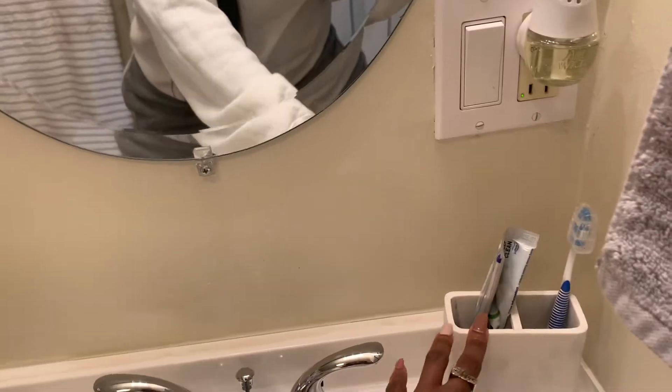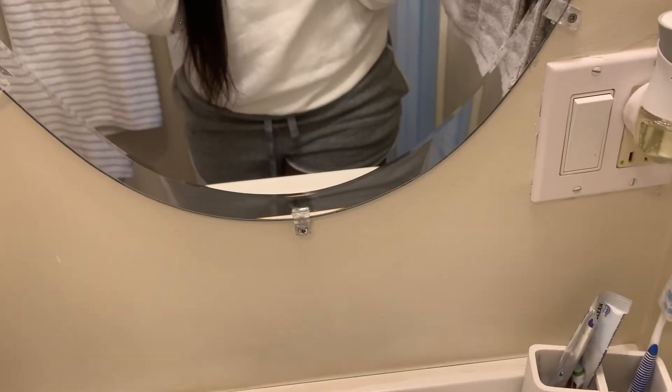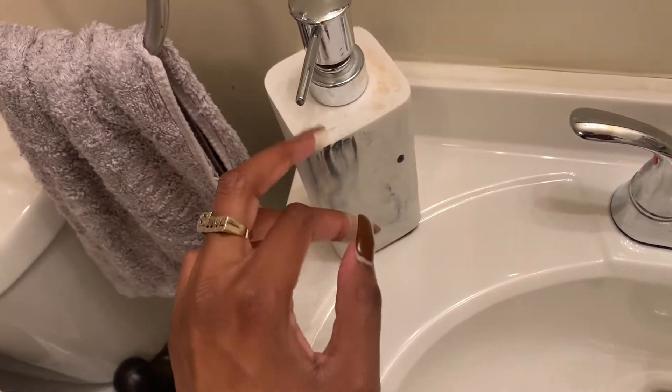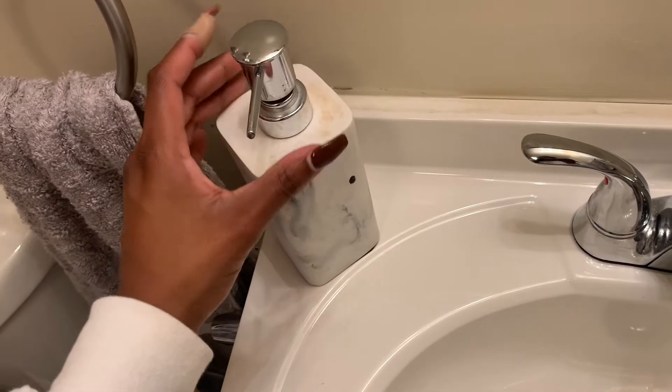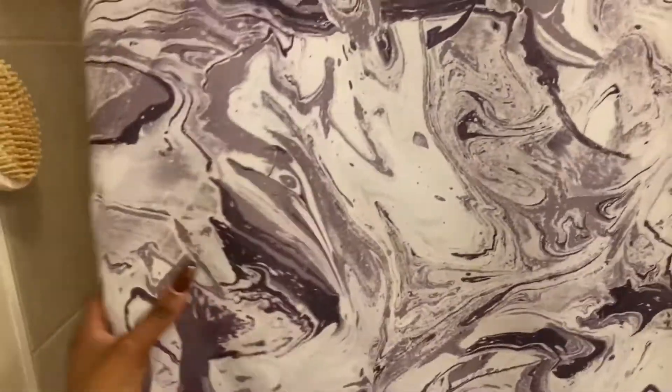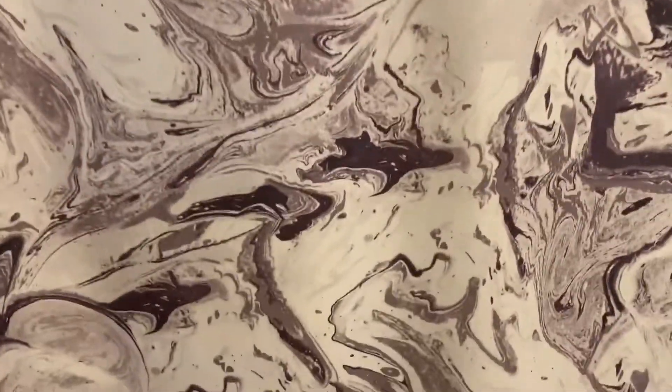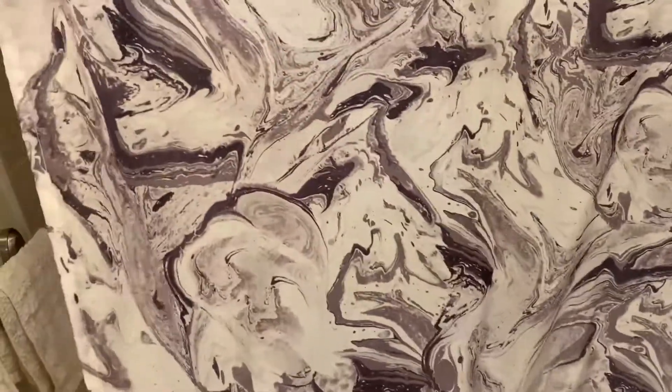So if you guys watched my previous video, this was from Primark. I got this a long time ago. I think I'm gonna have to get a new one soon because I tried to bleach out a makeup stain and it didn't remove. I feel like as a young woman it's really important to keep your things nice and clean. This is also from Primark, from my previous home, and it's washable so it's gonna last a really long time.